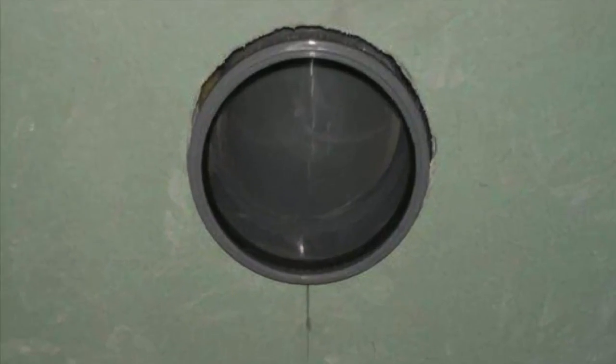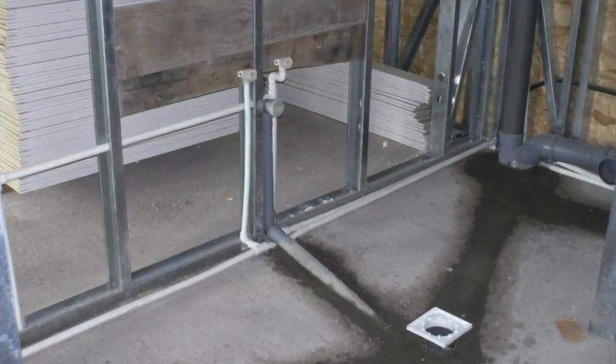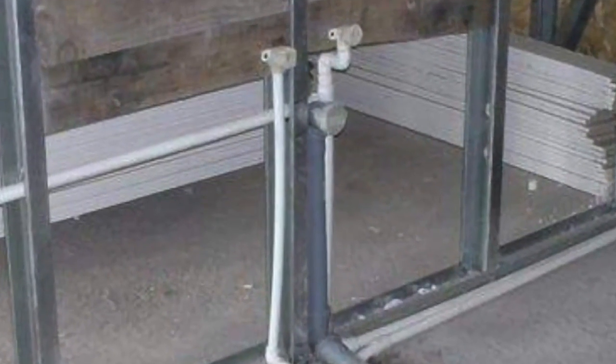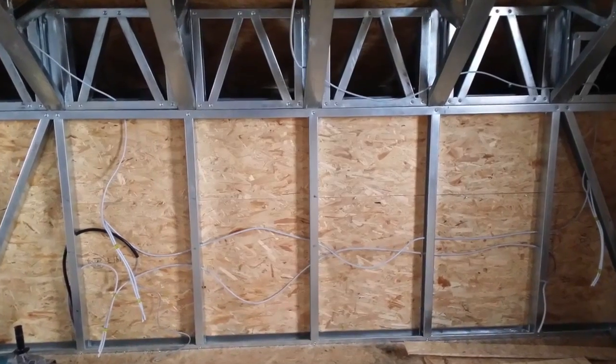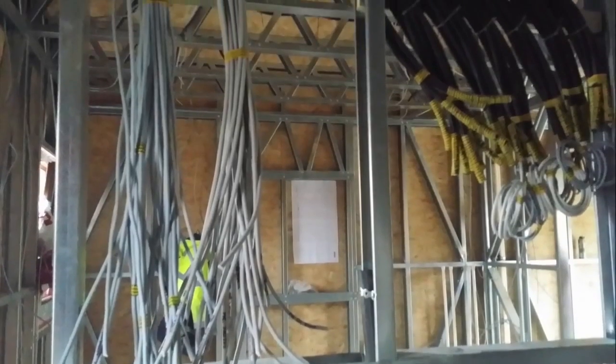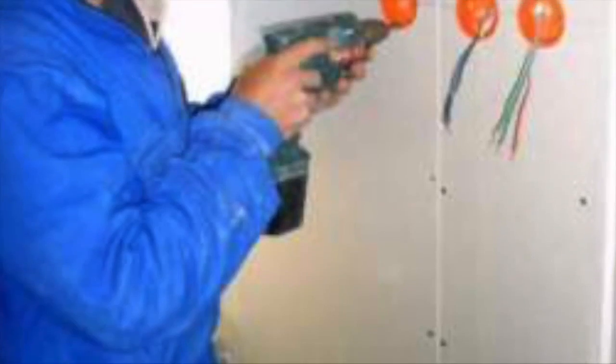Water, heating and sewage systems are installed inside the interior walls of the building. The cables of the electric installation are easily pulled through the structure at the desired location of sockets and light fixtures.